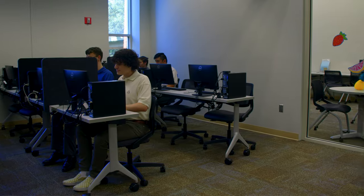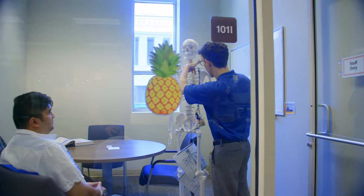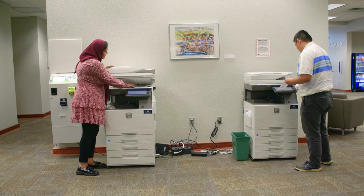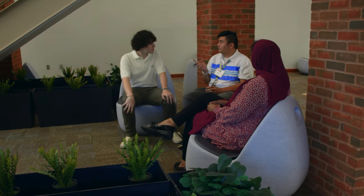The main floor of the Zogby Learning Commons is an open space for students to work with each other. We have a computer lab, study rooms, presentation monitors, a designated Zoom room, and free printing. This space is also where our in-person tutoring takes place.